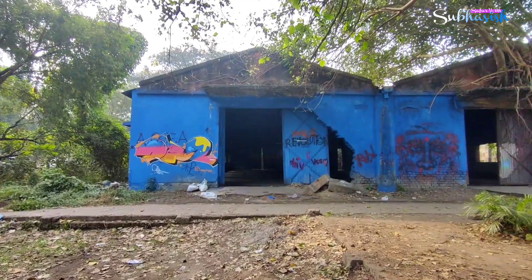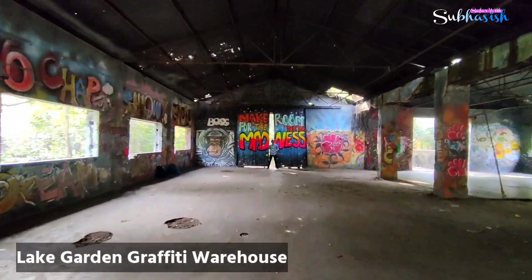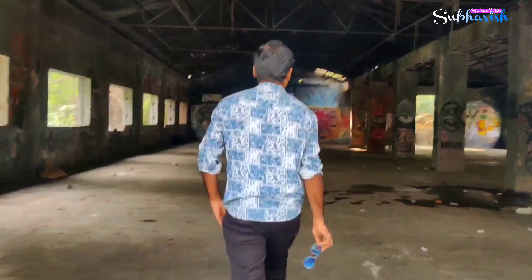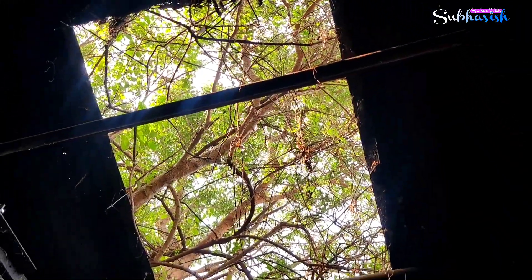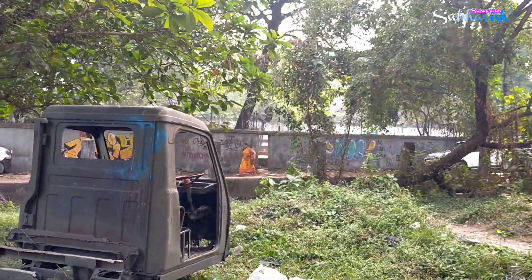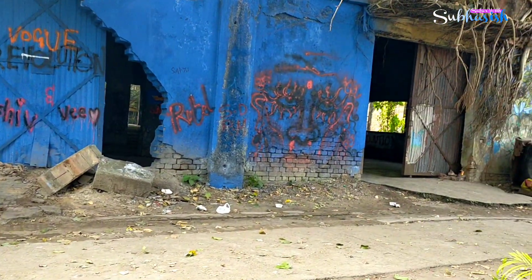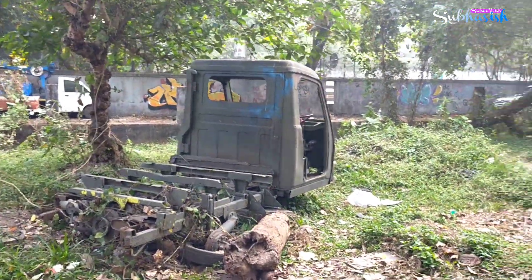I'm going to watch it with my video and my friends. This is Lake Garden Graffiti Warehouse. We are all in the area of Lake Garden. This is a place where you can do a photo shoot in this area.